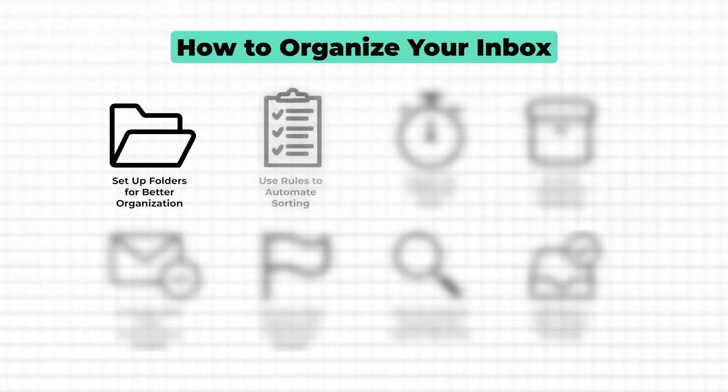Now that we've set up a clear folder structure, let's take things a step further with rules. Rules are a powerful way to automate your email sorting and save time every day. Think of them as instructions you give Outlook to handle incoming emails automatically, keeping your inbox clean without any manual effort. This is especially helpful if you get a lot of emails from specific senders or about particular topics. For example, you can set up a rule to send all newsletters directly into your newsletter folder, or automatically sort emails from specific senders or where you are just CC'd into their respective project folders. This means that instead of manually dragging emails into folders, Outlook does it for you, freeing you up to focus on more important tasks.